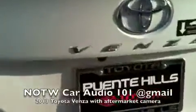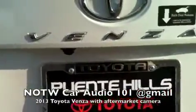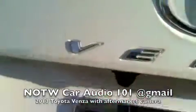Let me show you what the camera looks like. It fits perfectly with the contours of the trunk.